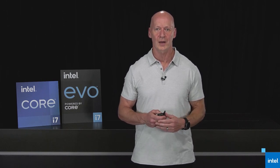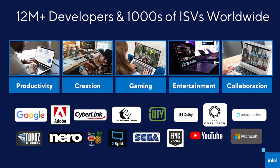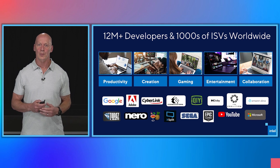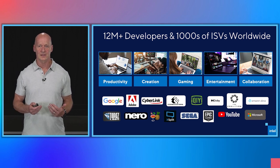Thanks Chris. Hi everyone, I'm Roger Chandler. I work in Intel's Architecture, Graphics, and Software Group. I'm excited to be here today to share with you some of the great experiences Intel's 11th Gen Core processor will unleash for users around the world. These usages and experiences are delivered by our amazing software partners who harness the capabilities of our products to deliver applications their customers love. Each year, more than 12 million developers engage with Intel through our programs, and we partner with thousands of ISVs to help them unleash more performance and new experiences on Intel products.